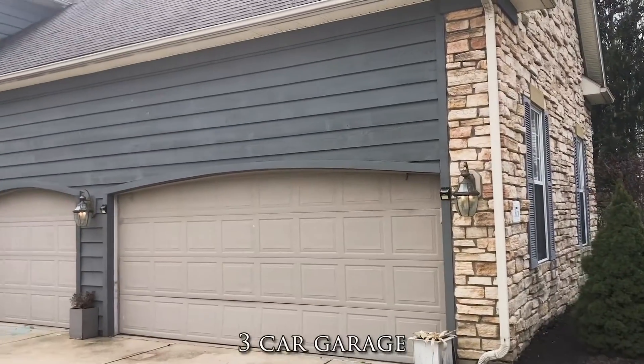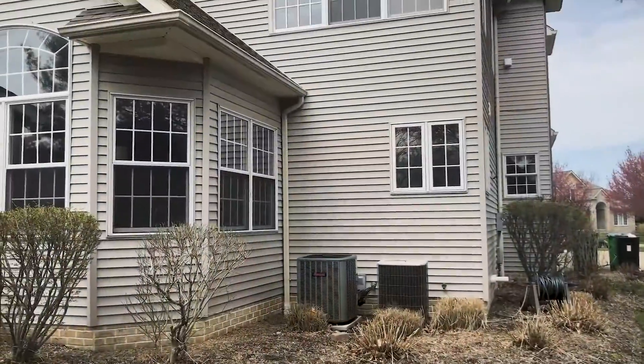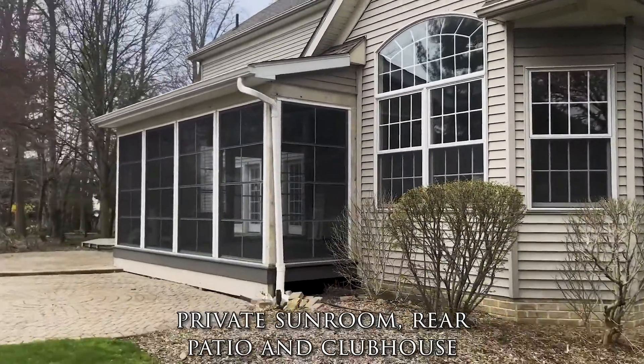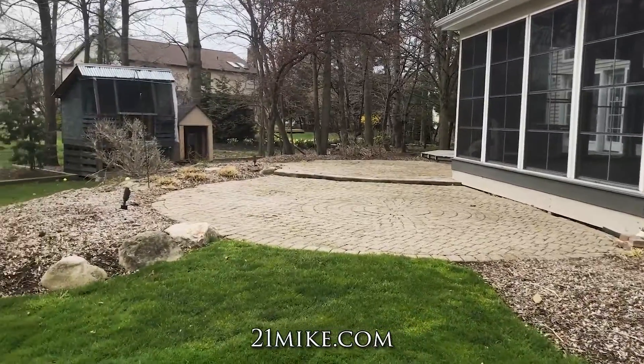Outside we see the three-car garage and we'll get another look at all those windows for natural light, including the private sunroom and rear patio. Plus we have a clubhouse. Go to 21mike.com for more info.